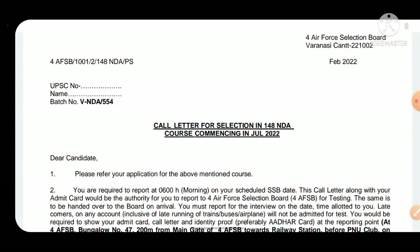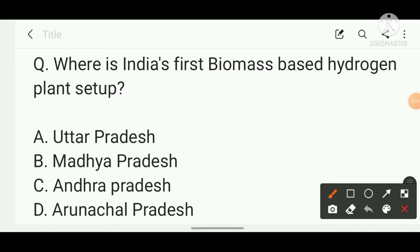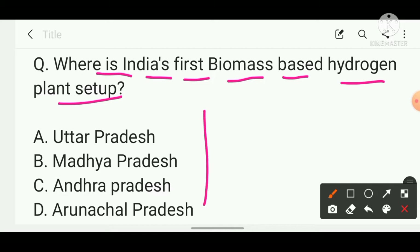Before moving ahead, I'd like to ask a simple question: Where is India's first biomass-based hydrogen plant set up? The options are: A) Uttar Pradesh, B) Madhya Pradesh, C) Andhra Pradesh, D) Arunachal Pradesh. If you know the answer, pause the video and write it in the comment section. I'll give the answer at the end and also explain the AFSB call-up letter documents in detail.